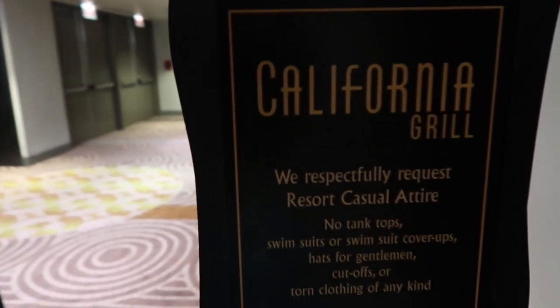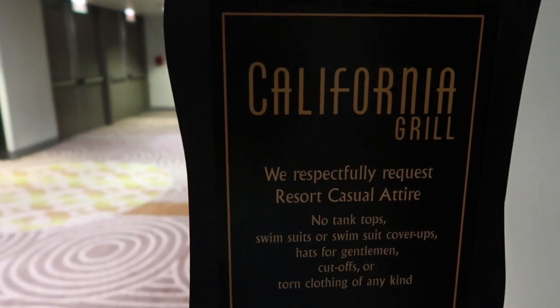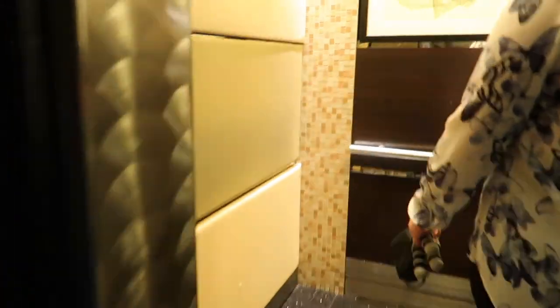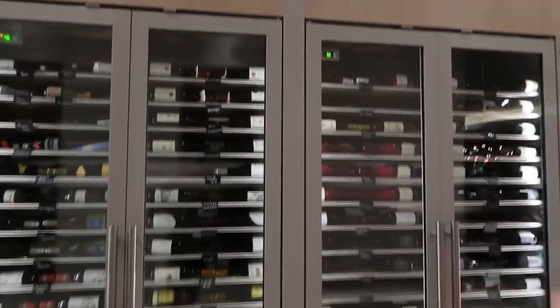Here at California Grill there is a minimum dress code, so there are no tank tops, swimsuits, or cover-ups. Colin just brought us up in the lift, and as soon as you come out of the lift on the left-hand side you will see lots of signature bottles of wine.